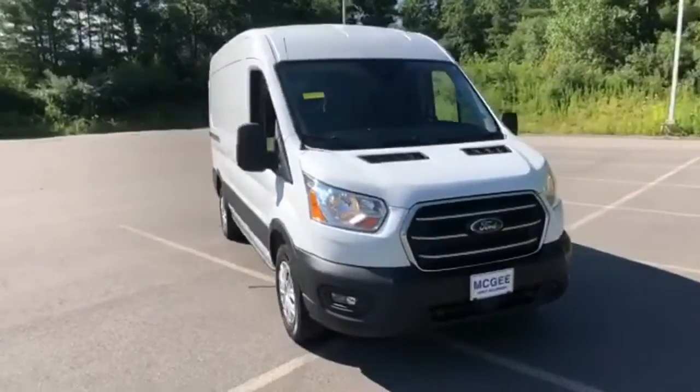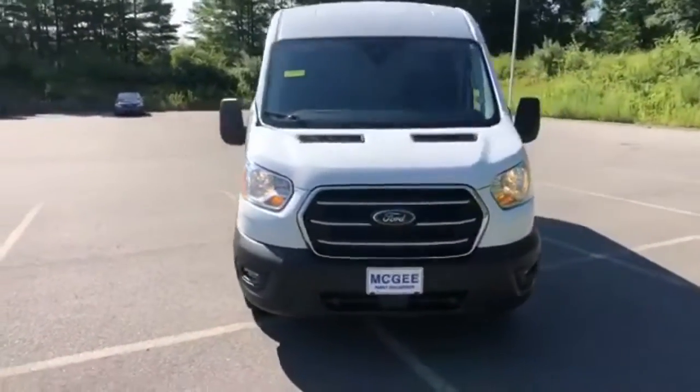It's a 2020 Ford Transit cargo van, built on tradition, built to last. Ford.